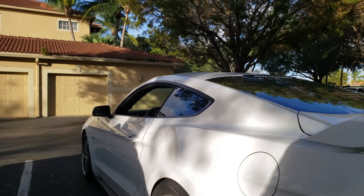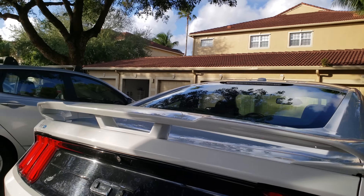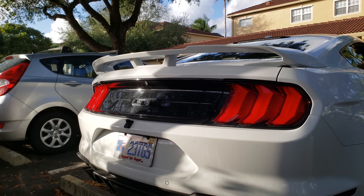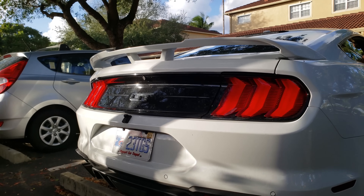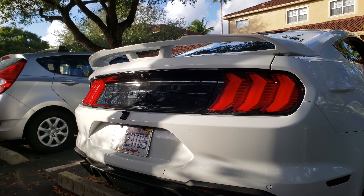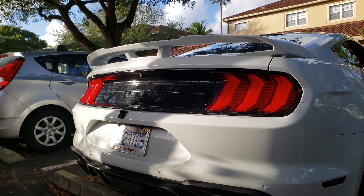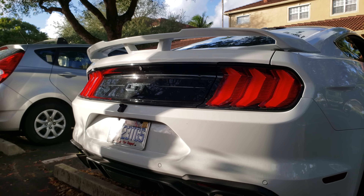So I'm data logging now and I'm hoping we can get the idle bobbing on video because a lot of customers, understandably, are upset because they think it's a tune issue. But I had it basically when the car was stock. We'll see if I get it to bobble after a couple minutes here. I'm data logging, and once the bobble happens a couple of times, I'll bring it inside and show you guys what's happening in the data log.